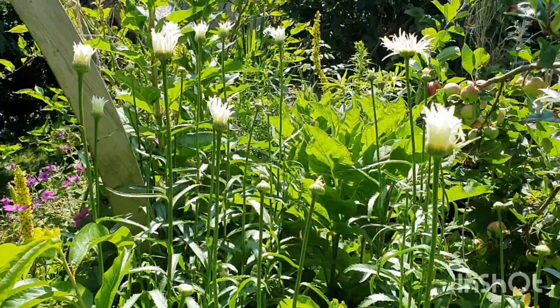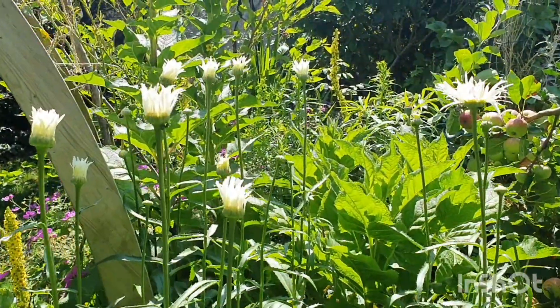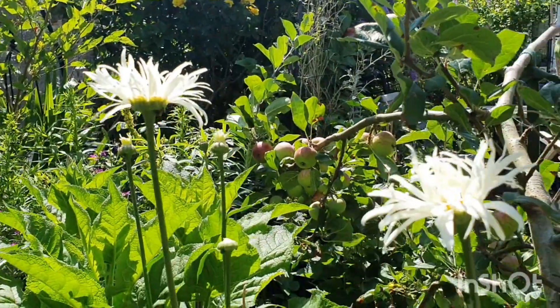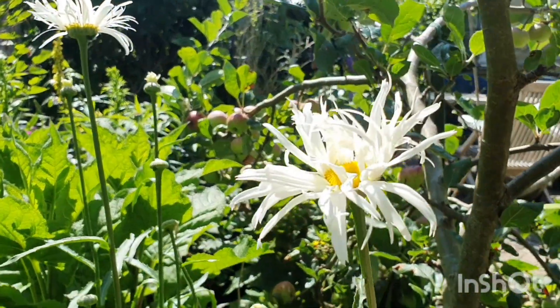I just wanted to add a quick little update as all the daisies are starting to burst into bloom in the beautiful summer sunshine. This particular cultivar is actually known as crazy daisy — for obvious reasons I guess. I so love them.